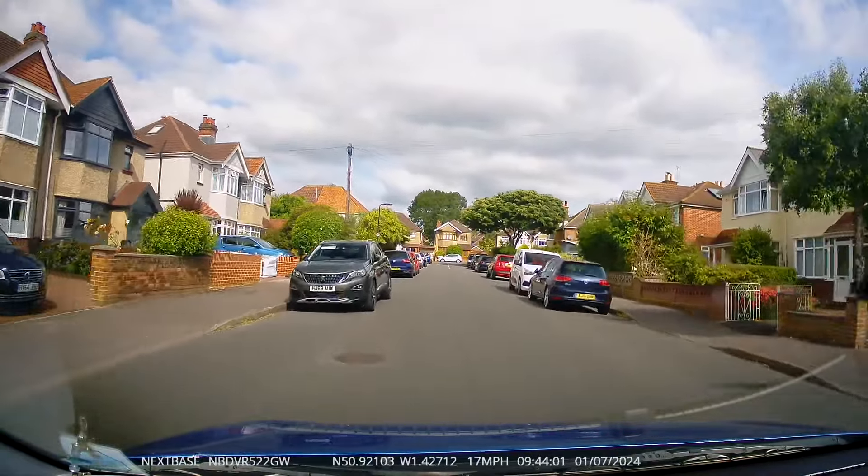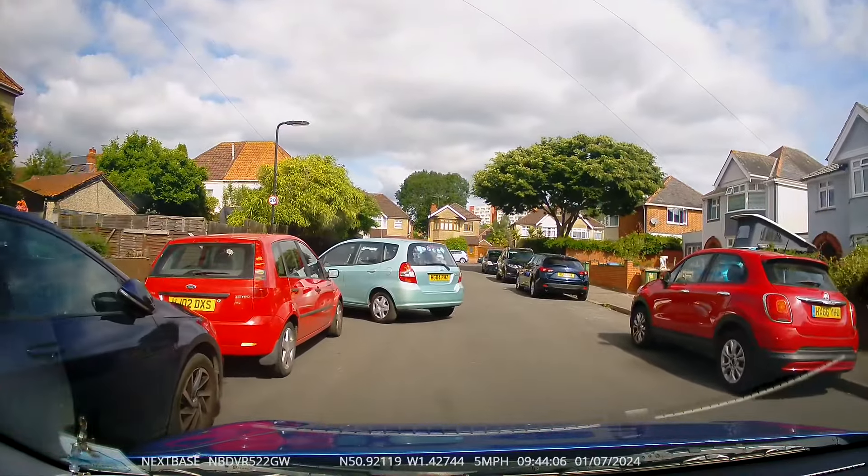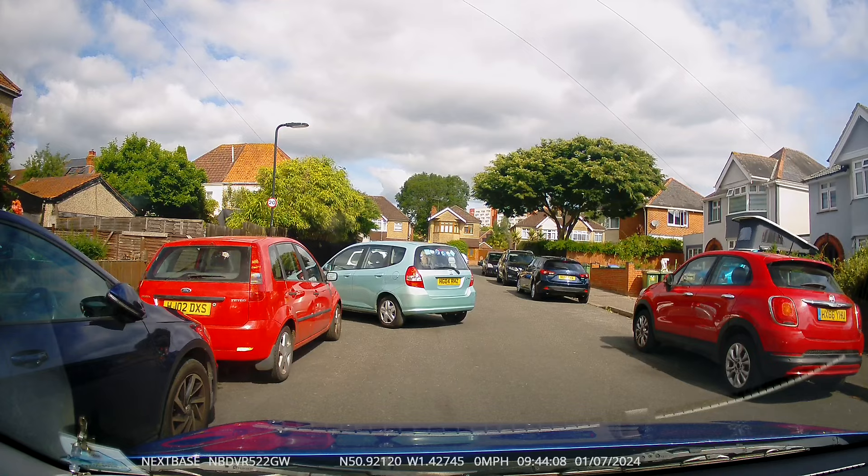Luckily my pupil was on the ball and paying attention — she noticed this car reversing out of a driveway. Good observation skills, that was.